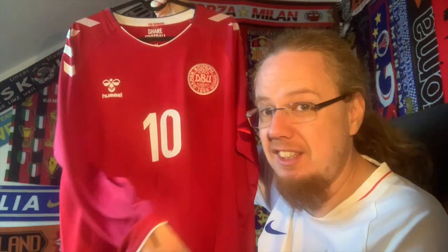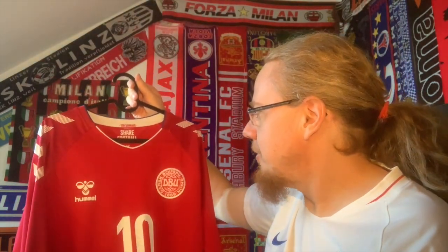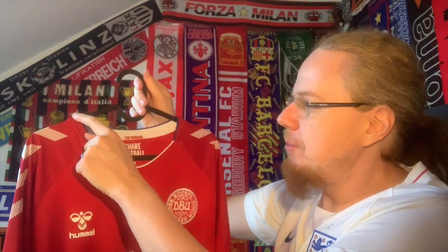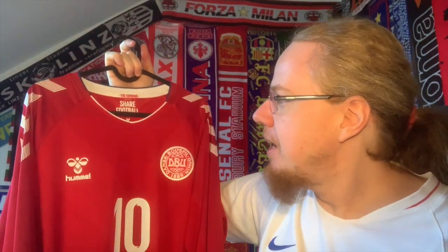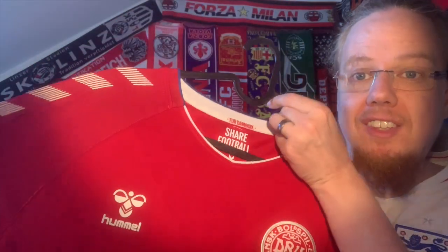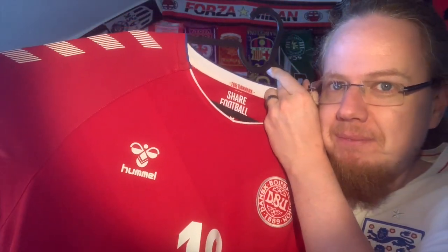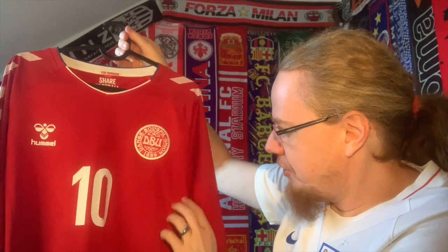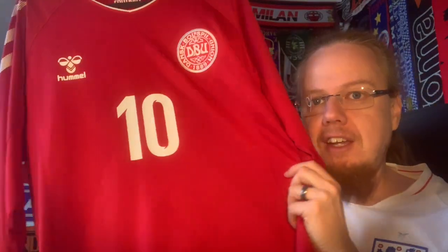Both jerseys are long-sleeved. There's a pretty cool feature on the underside of the sleeves — some chevrons — and the sleeves are actually rather tight. There's an odd feature: the raglan sleeves have an upper part where the red is just a tad darker, which is really odd. Blue also features here and there on Denmark jerseys, which I think is an interesting accent color.